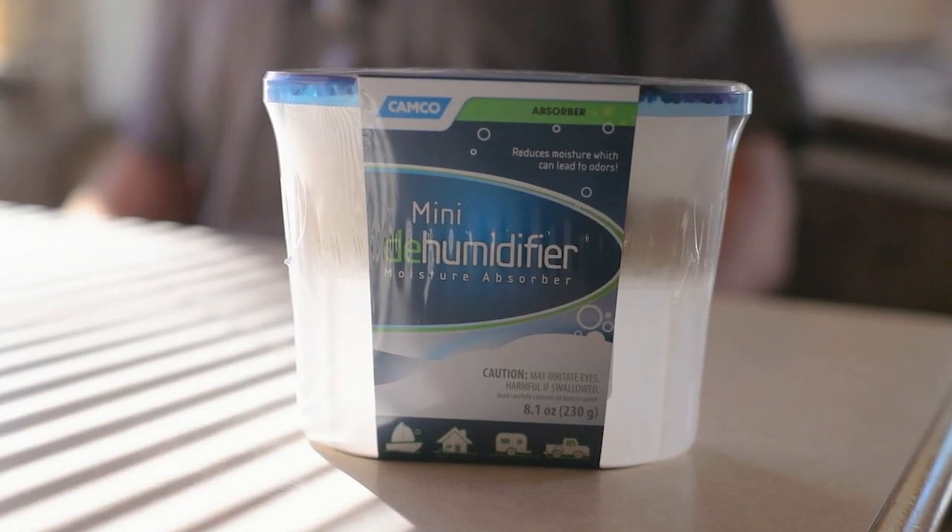One of the first things that is easy to forget but really important is a dehumidifier. With the temperature difference outside your RV and inside your RV, it's really common to get a lot of water and condensation that develops inside. That can freeze and drip cold water on you when you're trying to sleep or move around your RV. A dehumidifier is definitely going to help avoid a lot of that.